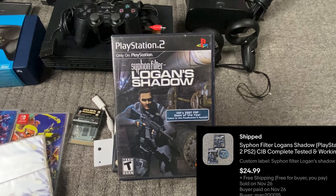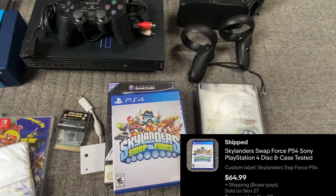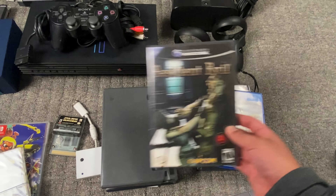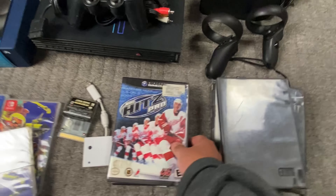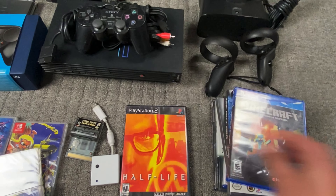Then we got some pretty cool PS2 games — Syphon Filter: Logan's Shadow. Soul Calibur for the GameCube. Skylanders Swap Force. Resident Evil for the GameCube — disc only. Nicktoons Unite. NHL Hits 2000 or NHL Hits Pro. And Minecraft PS4.